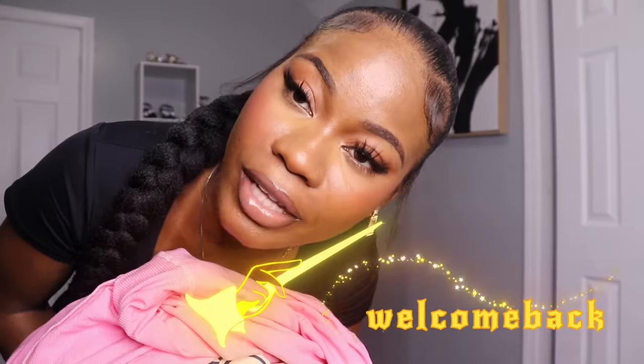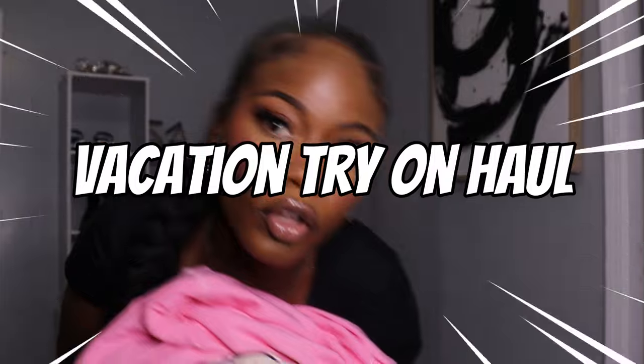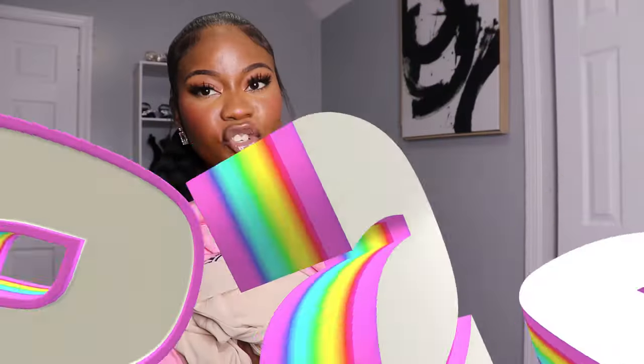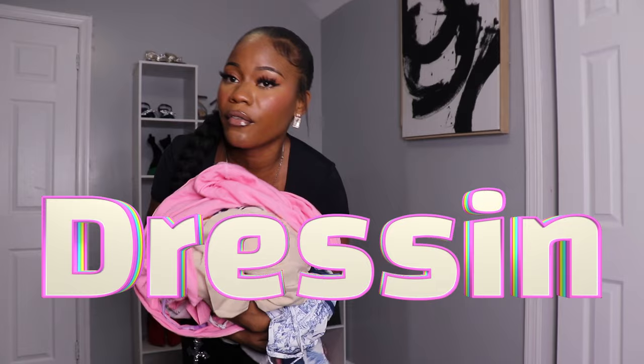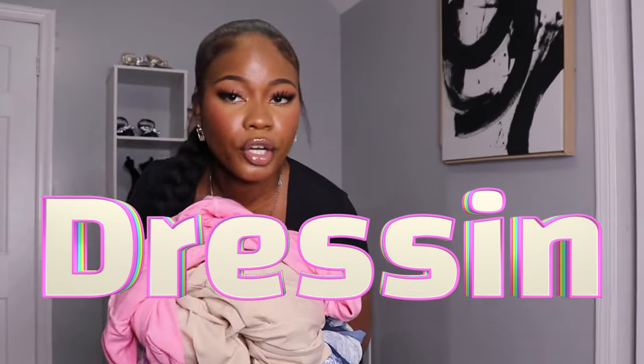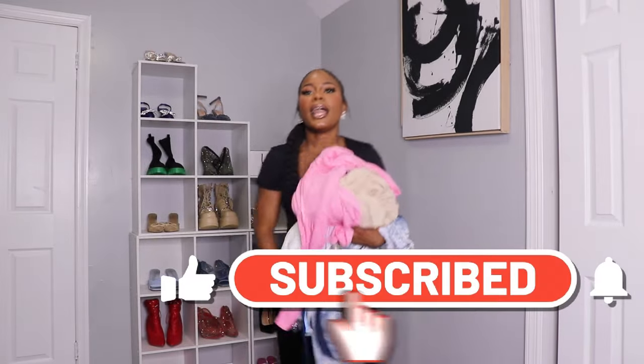Welcome back to my channel! In today's video we're going to be doing a vacation try-on haul from Dressing. This brand is called Dressing and I have some very affordable vacation pieces for everyone. Before I start, don't forget to like and subscribe, and let's get into the video.